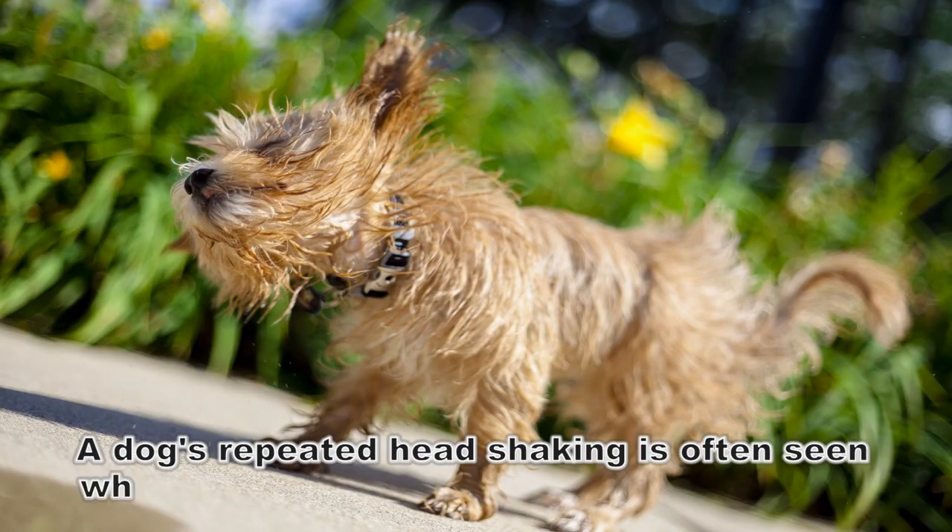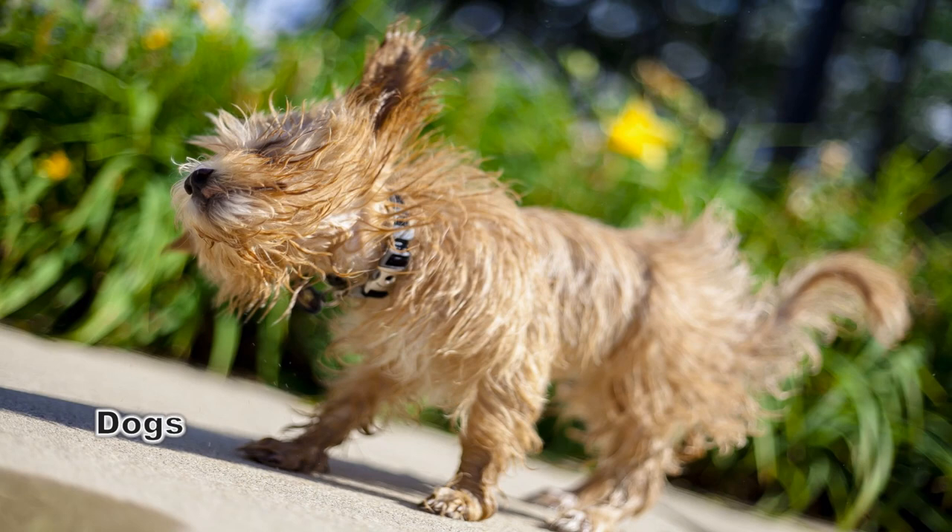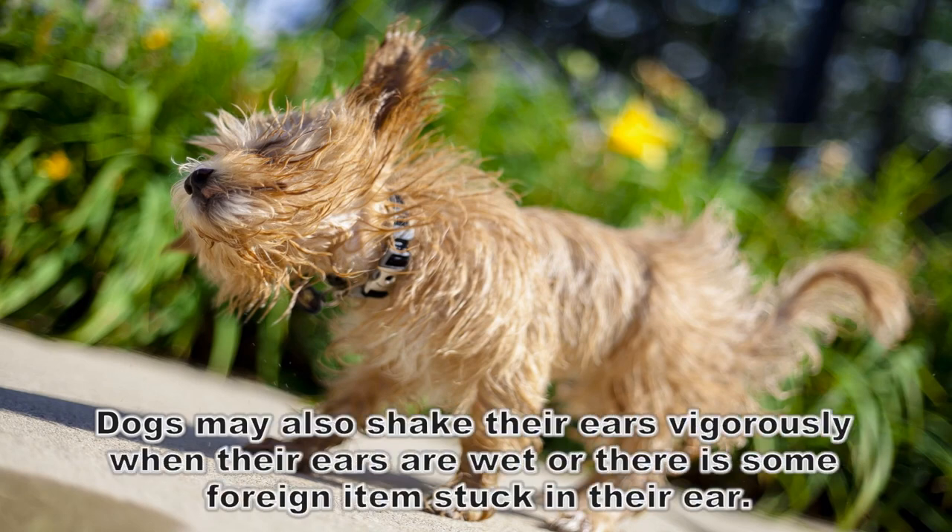A dog's repeated head shaking is often seen when a dog has allergies or an ear infection. Dogs may also shake their ears vigorously when their ears are wet or there is some foreign item stuck in the ear.